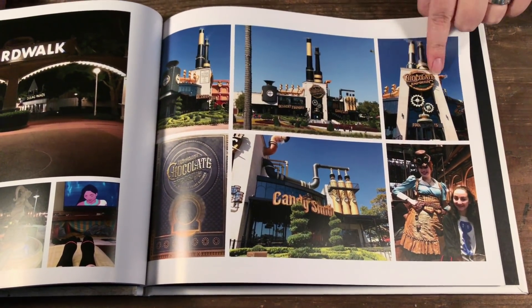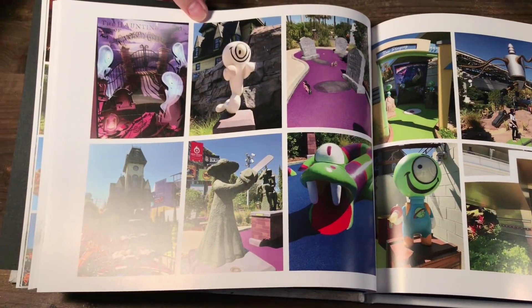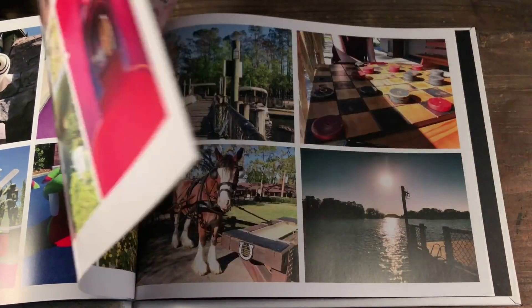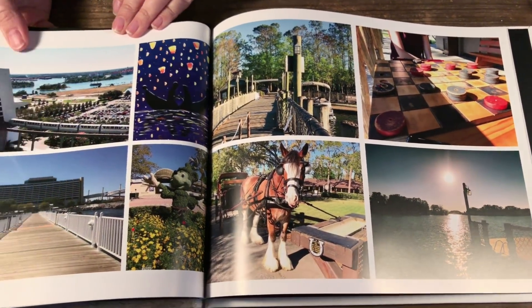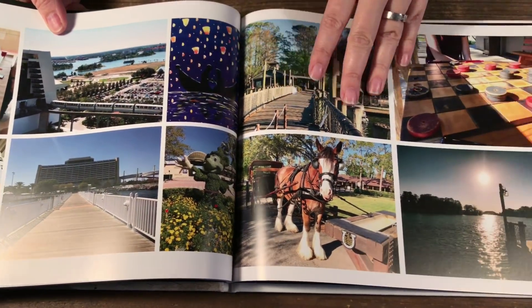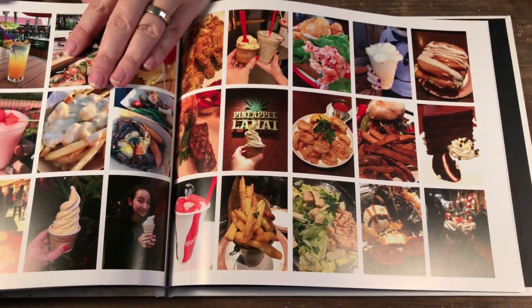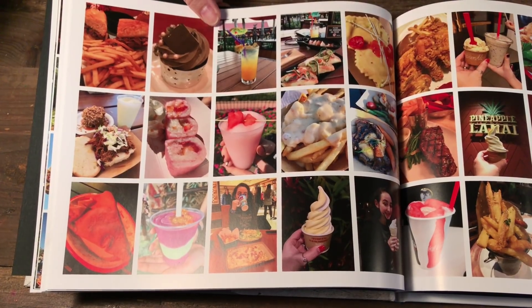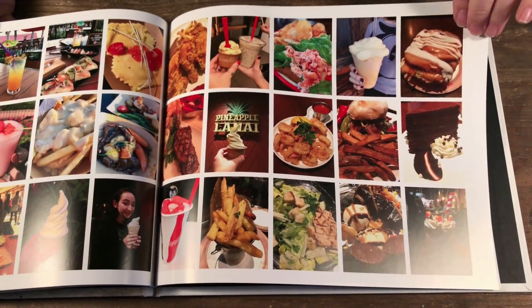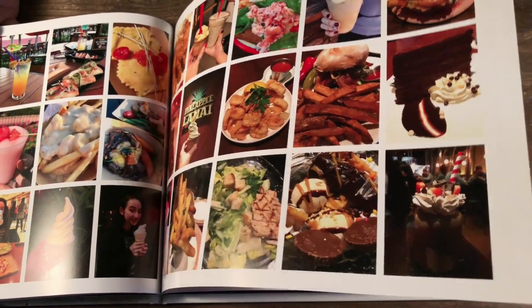We went to CityWalk at Universal to visit the Chocolate Emporium, so I have some photos from CityWalk. We also did mini golfing, so I picked some of my favorite mini golf photos and put them on a double spread. Then we did some painting at Bay Lake, and from Bay Lake we went over to Fort Wilderness, so I added those in. And then food — you take pictures of food throughout your entire trip, so this way I'm able to fit 15 food pictures on one page.